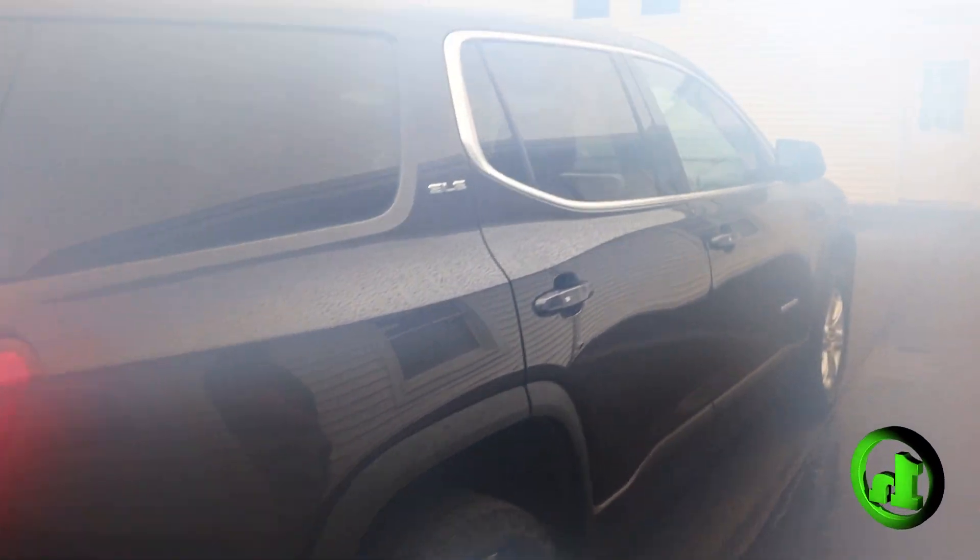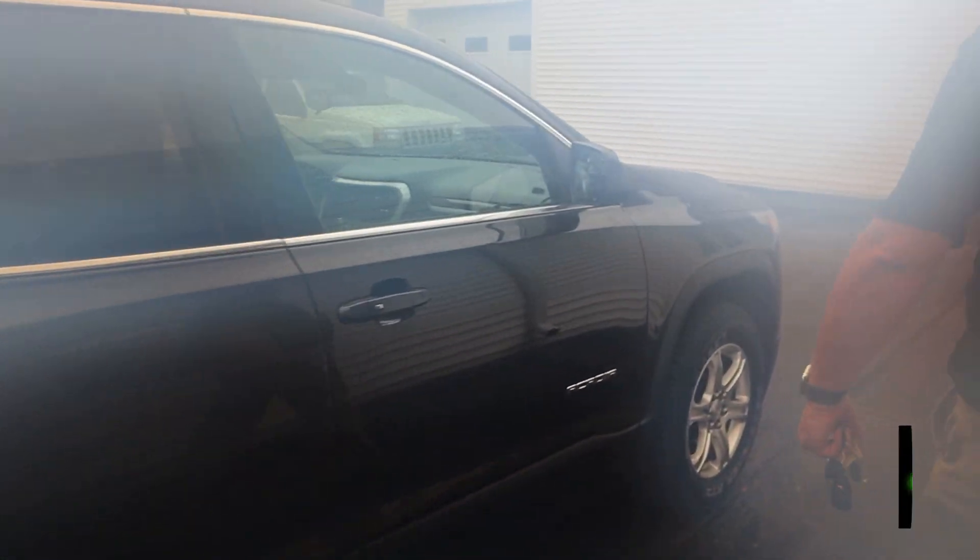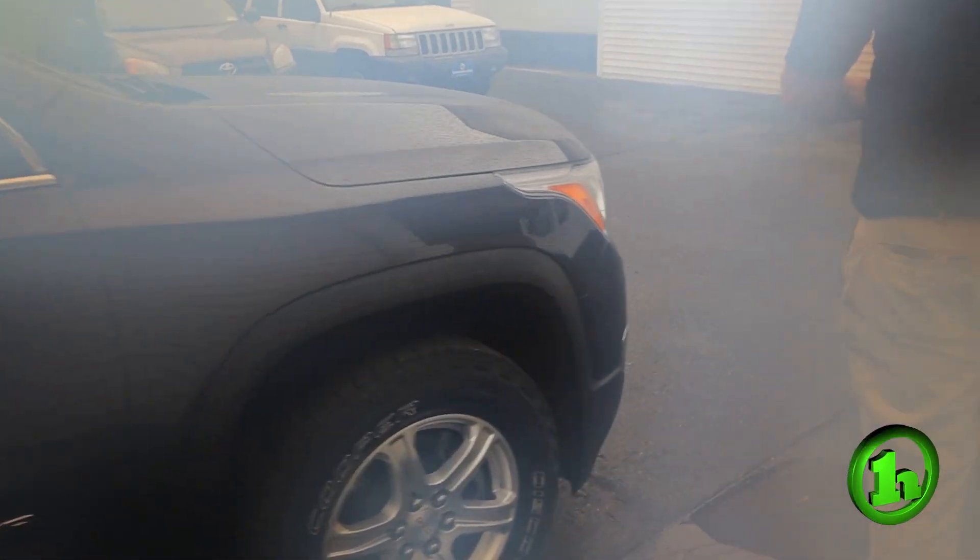We'll come down this side — you can see it looks just as good as the other. This is a beautiful truck and we just got it in. It won't last long.